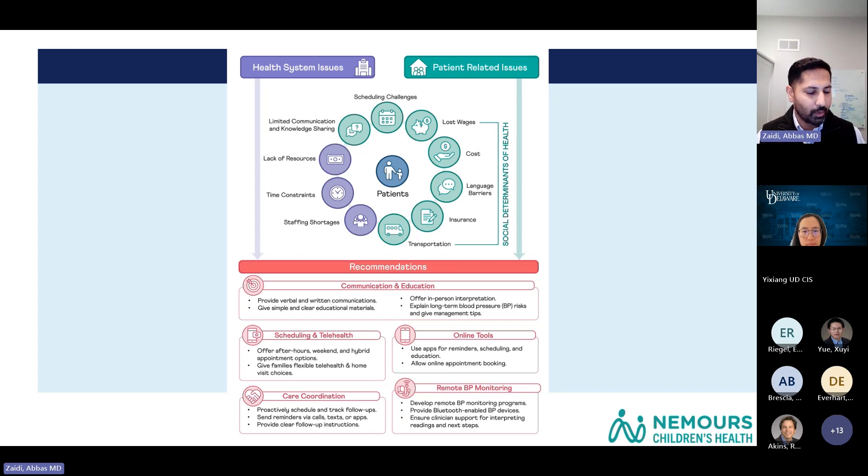We also worked on identifying barriers, challenges, and end-user recommendations for fixing this problem, starting with patient-related issues. We purposely included diverse families in our cohorts to understand their perspectives. They talked a lot about social determinants of health factors impacting repeat clinic visits necessary to reach a diagnosis. Families described losing money by coming back repeatedly, having to leave work, and not being able to keep appointments. The cost of care and significant copays were also key factors.